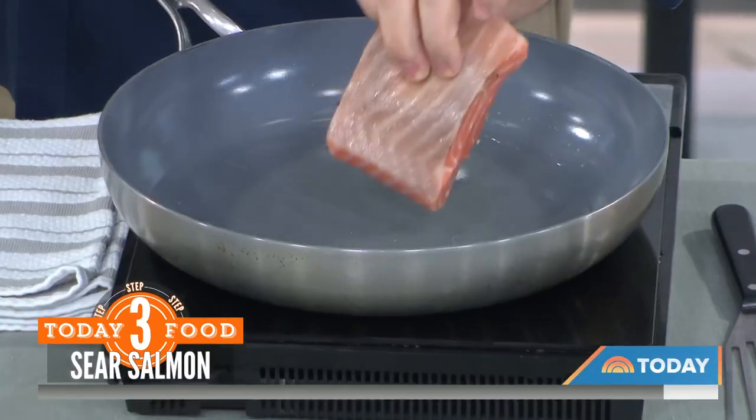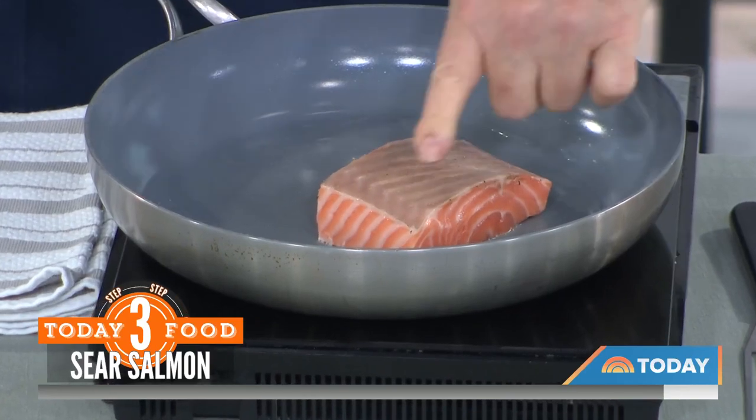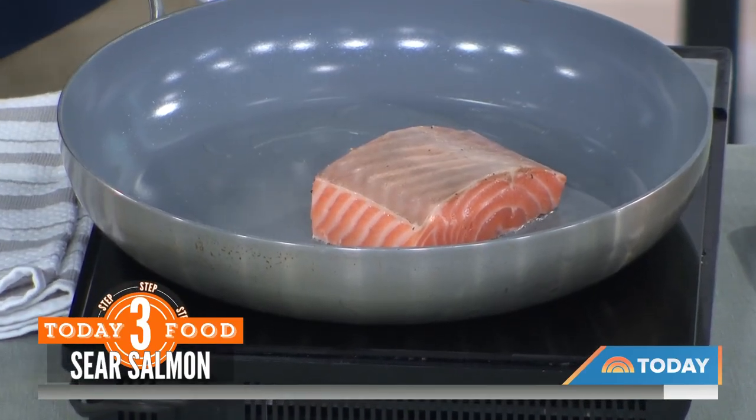Where are these from? This is from Faroe Island in the North Atlantic — great sustainable farming practice. And you're going to go flesh side down. Flesh side down — you can tell that was the skin side. The skin's been removed.